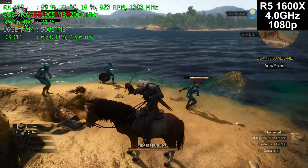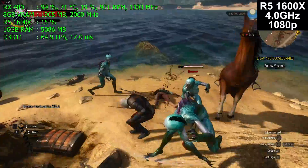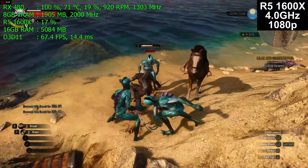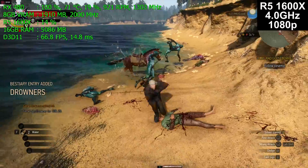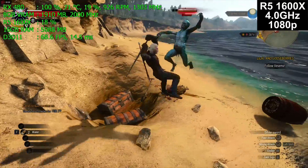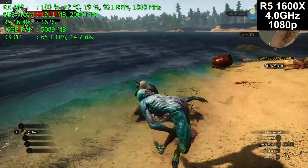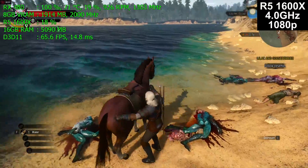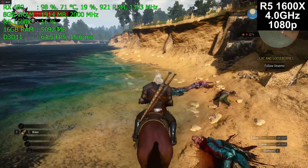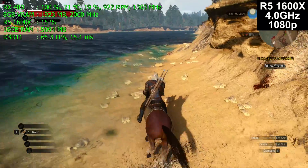$220 gets you a six-core 12-thread CPU. A Wraith Spire cooler comes with it that is good enough to run at about 3.7 gigahertz fixed on all six cores out of the box — no need to buy an expensive cooler. Now I have a $100 240 millimeter liquid cooler on this, which takes the value equation away. The 1600X is a $250 processor, and even with a Noctua — a $90 massive tower cooler — to run at four gigahertz.